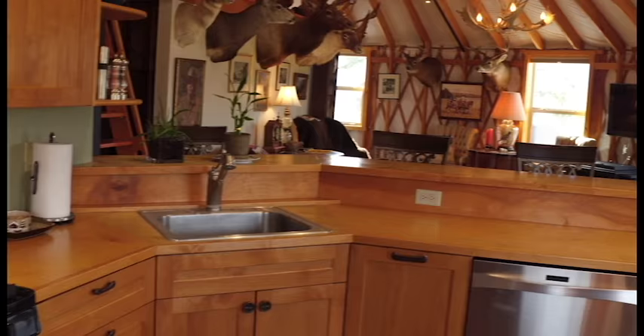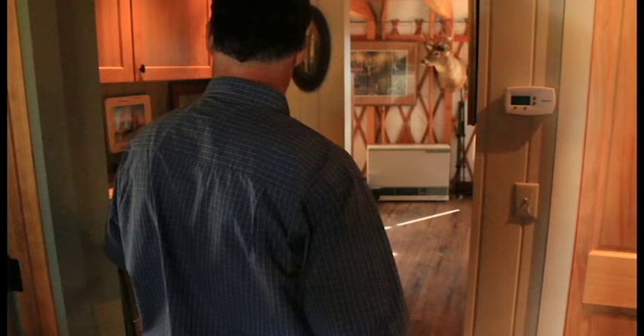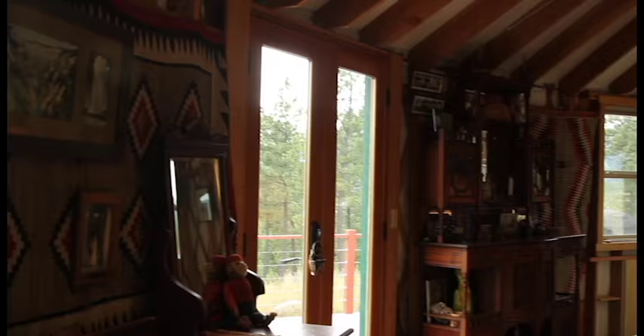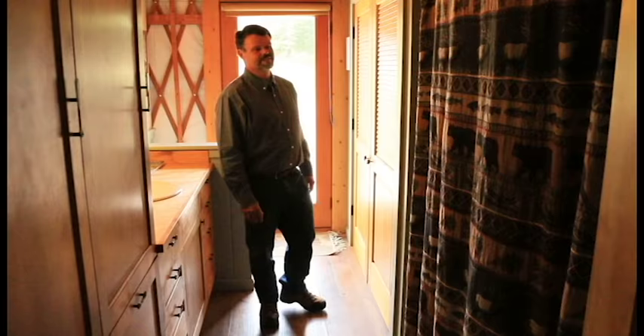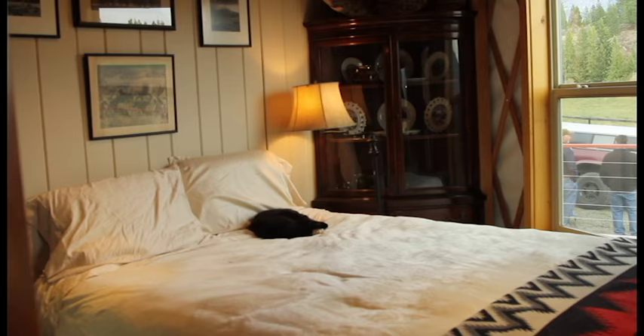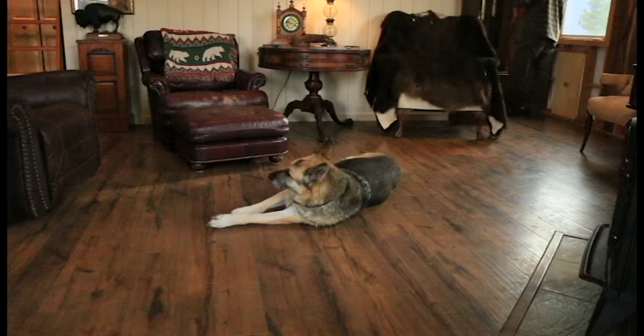Let's take a tour. People originally come in and they think that yurts don't have modern amenities. This is our laundry center, two bedrooms, a loft area, kitchen, living room, bathroom — we've got running water, a five-foot shower unit, a spare bedroom in the back, and a loft up above for extra space.